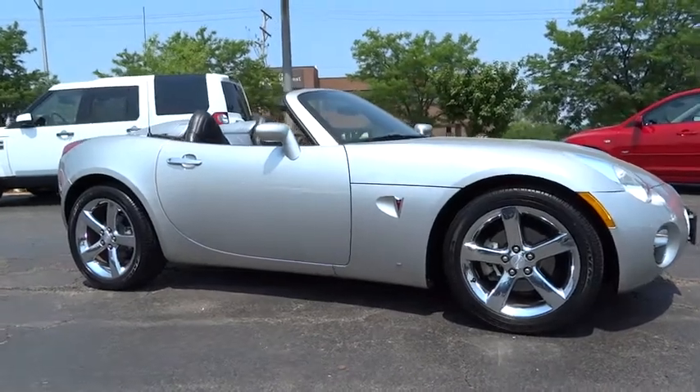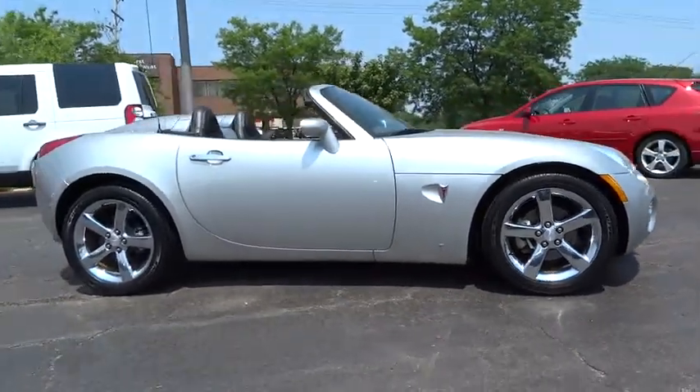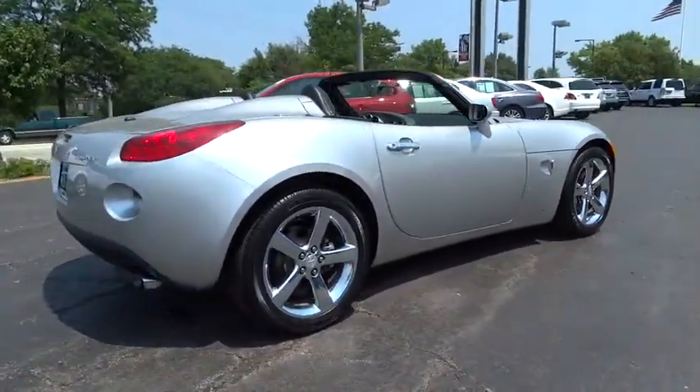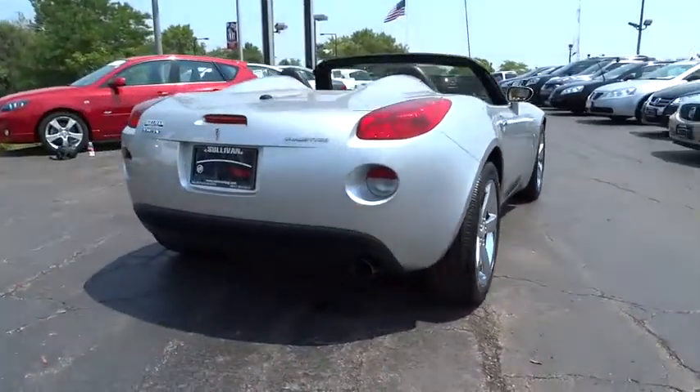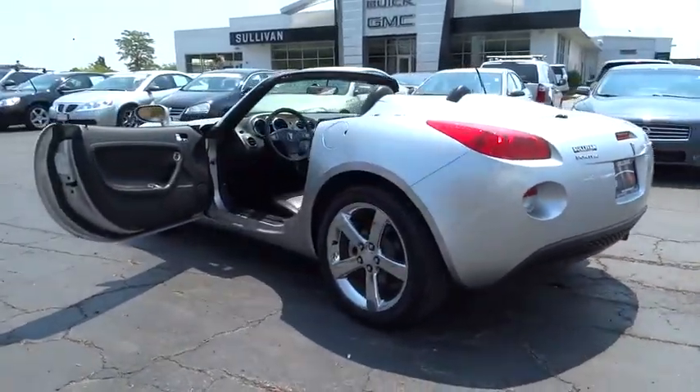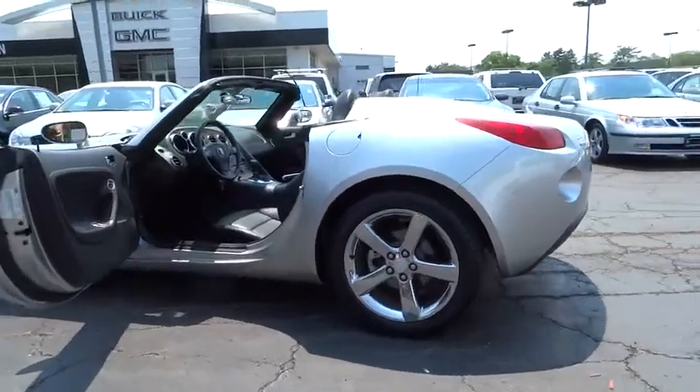2006 Solstice. The Solstice is a high-performance ride wrapped up in a daring, head-turning design. Enjoy the Solstice's unique combination of powerful turbo roadster and incredible 28 miles per gallon fuel efficiency, priced below $15,000.